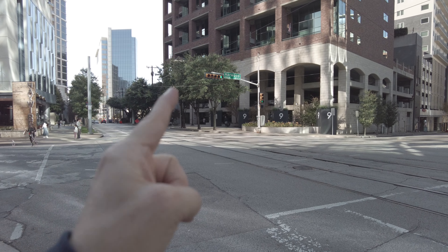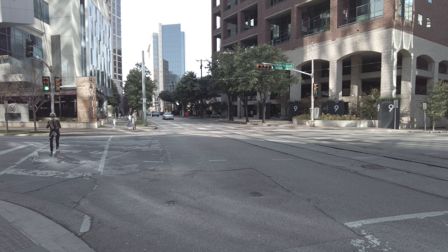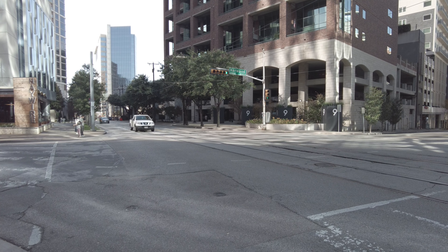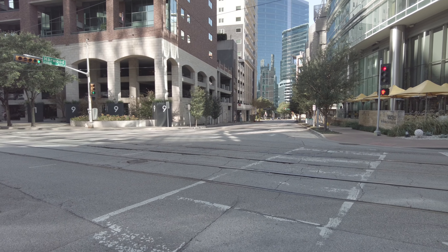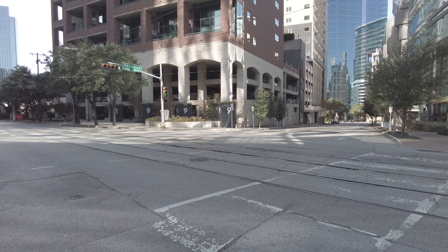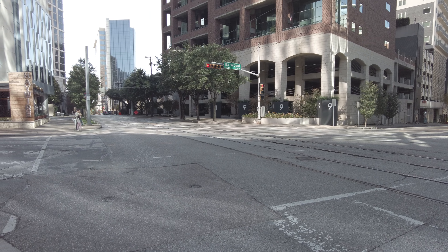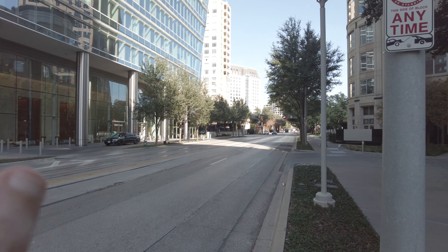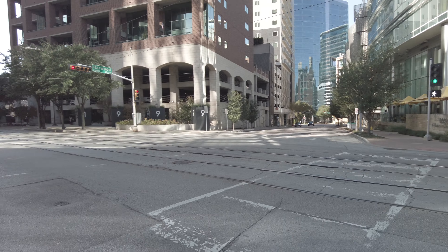Continuing in that direction there's another highly desirable area called Victory Park. Victory Park has a similar feel to this but it's even newer with more high-rises. If you're a sports fan, it has the Dallas Mavericks and the Dallas Stars at the American Airlines Center. From here you can walk there in about 10 to 12 minutes, or catch the trolley to anywhere in Uptown — plus there's an amazing amount of restaurants and shops down there.